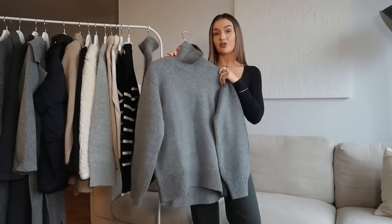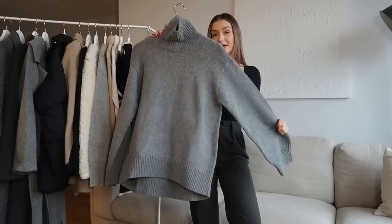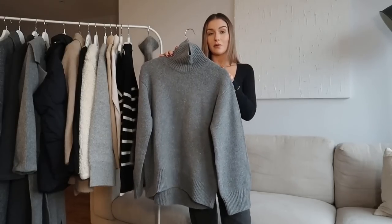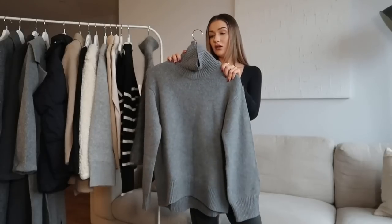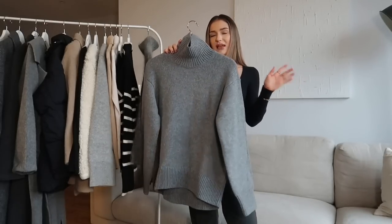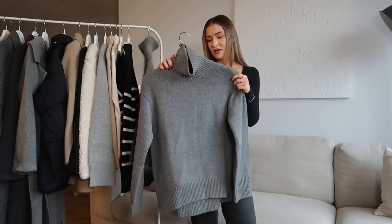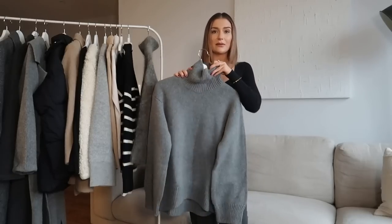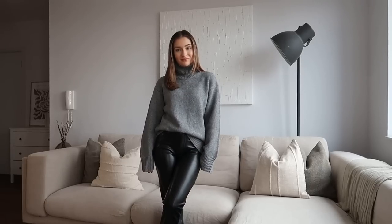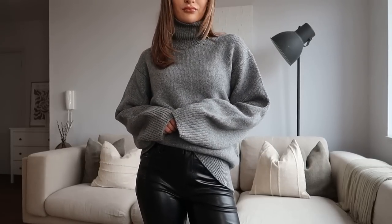A second grey knit option I ordered is from Arquette — again beautiful quality. This one is 100% wool. I wouldn't say it is the softest fabric but I don't think it's very itchy either, so it's a slightly more practical alternative to the H&M one. It's going to keep you really warm as well. I personally prefer the H&M for that mohair effect and the texture it brings.